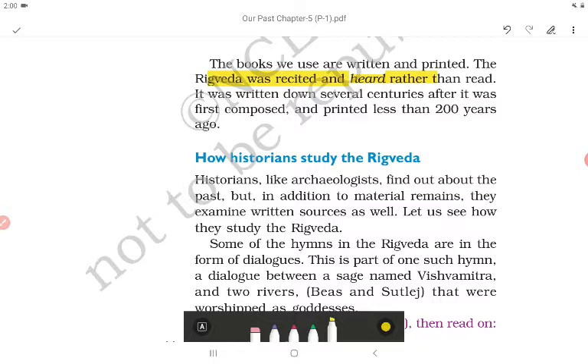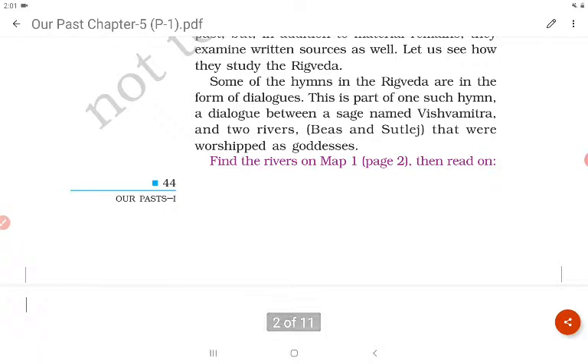Historians, like archaeologists, find out about the past — but in addition to material remains they examine written sources as well. Some of the hymns in the Rig Veda are in the form of dialogues, such as one between a sage named Vishwamitra and two rivers — Beas and Satlaj — that were worshipped as goddesses. Find these rivers on the map.